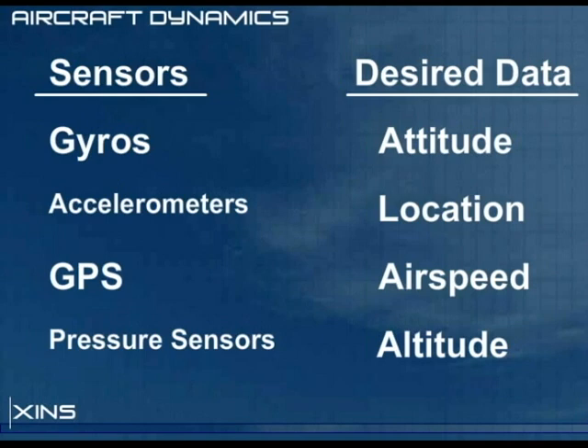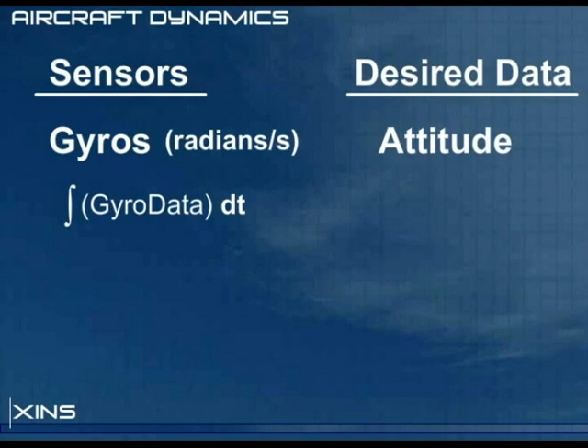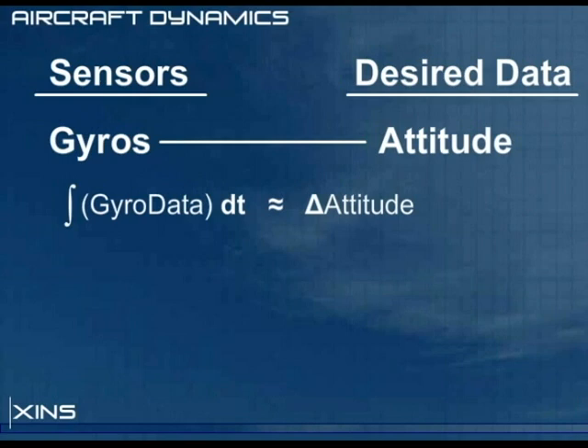Modeling flight data from these sensors can be a challenge, especially aircraft attitude. We can take the gyros, which yield angular velocity, and carefully integrate the data with respect to time to estimate how our aircraft has rotated. While the gyros can respond quickly to changes in attitude, the integration can only be approximate. Therefore, after some time has passed, error will build up and our attitude will be incorrect.